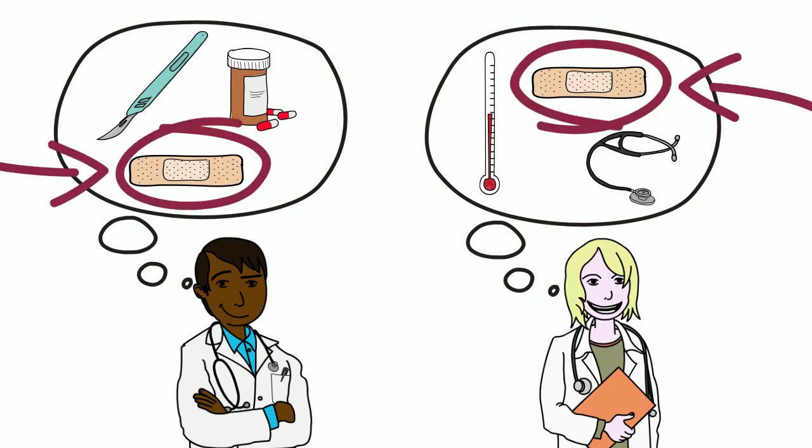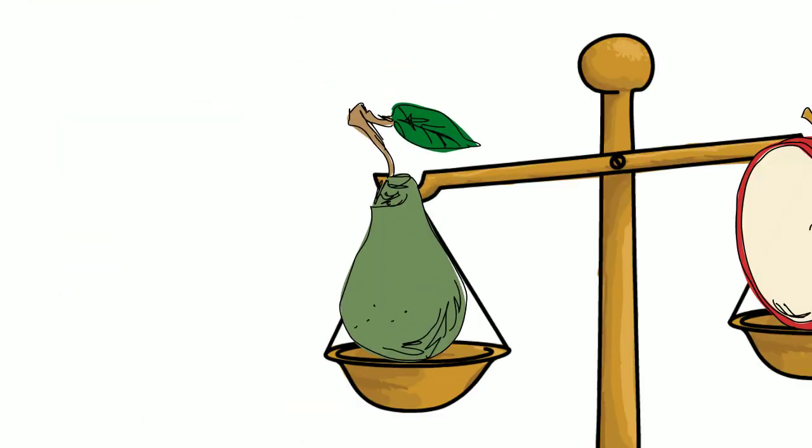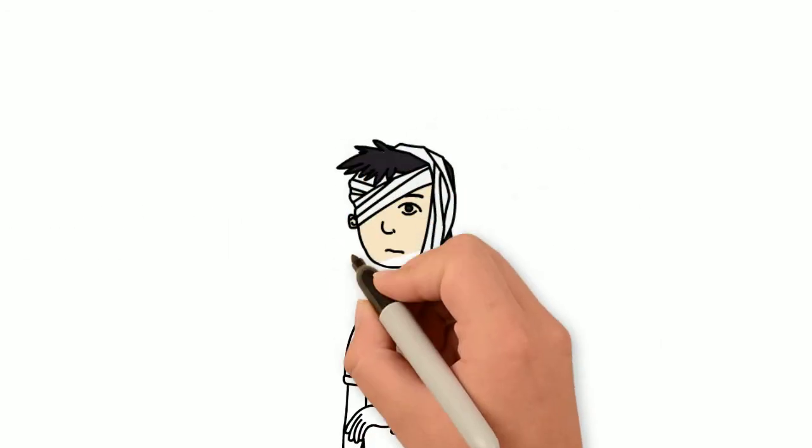We have to compare like with like, not apples with pears. An outcome is something we can measure that tells us how a treatment affects a patient's recovery, health and well-being.